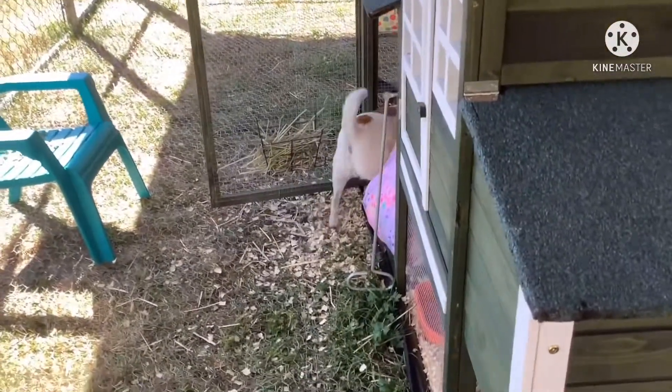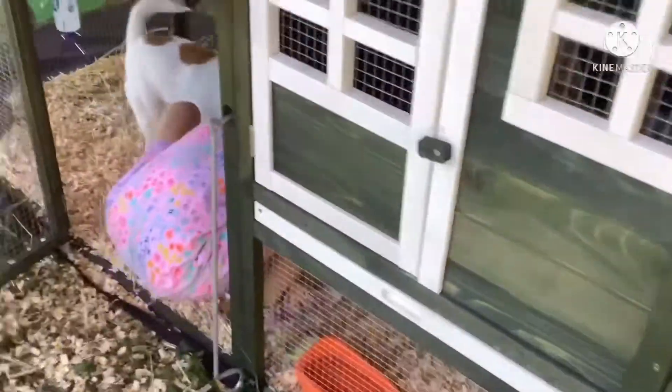Today we're going to be doing a tour of the rabbit hut, and also my dog's there. So, first of all, we have downstairs with the water dish and some hay.